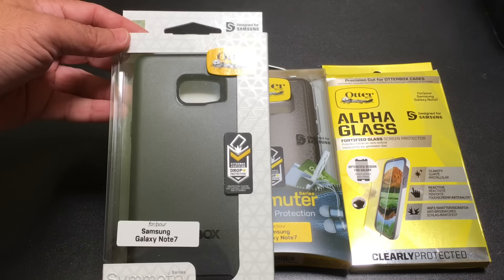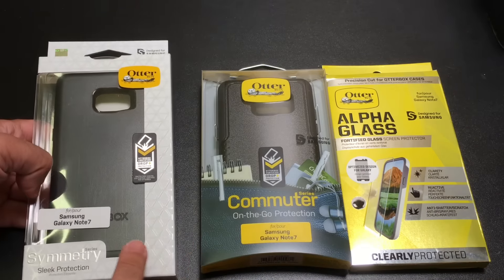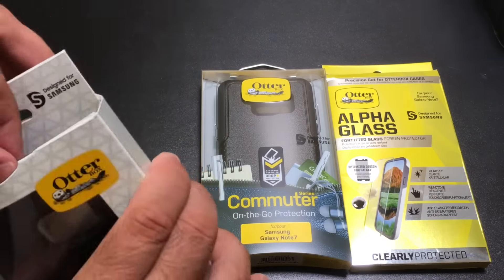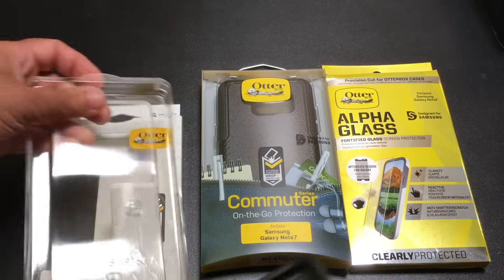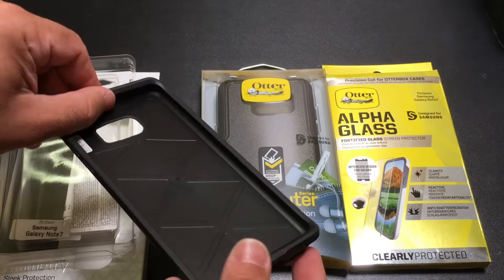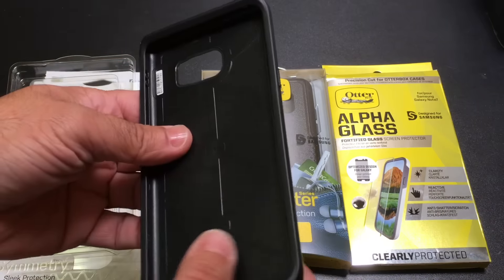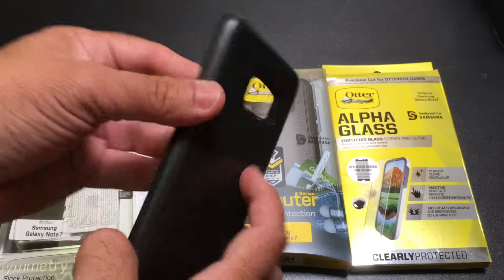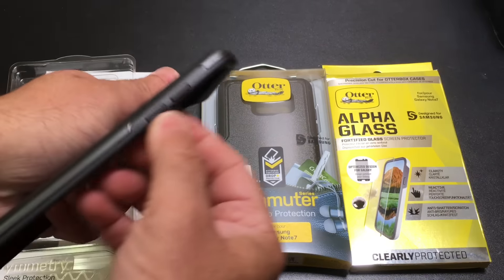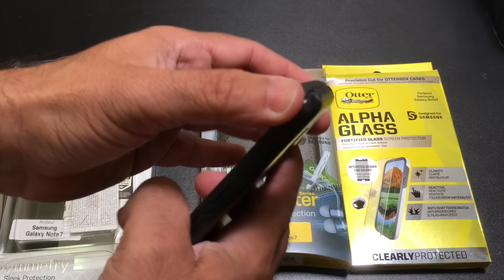The first case we're going to look at from OtterBox is the Symmetry case. One of the things to keep in mind is that pretty much all the cases coming from OtterBox are going to have military grade drop protection, meaning they're going to give you the best protection possible for your note. That's important especially with the construction and how the glass is — I've seen a lot of people who have had phones with shattered screens, so you want something that gives it that level of protection. This case is a two-part case made out of a hard TPU material — and I make that distinction because I've had softer TPU materials and this one is definitely much sturdier.